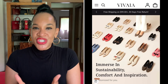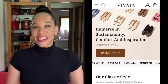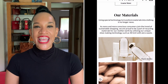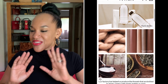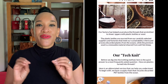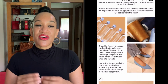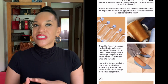Vivaia is a brand known for their chic, stylish shoes that are made from recycled materials. This company is all about keeping the environment clean and not letting anything go to waste. They have a nice selection of shoes to choose from, and everything is made from recycled materials using a 3D technology that allows them to weave together a material that's going to be comfortable.